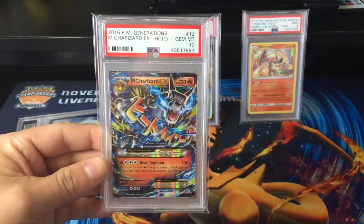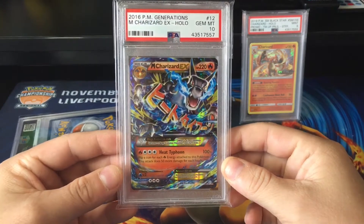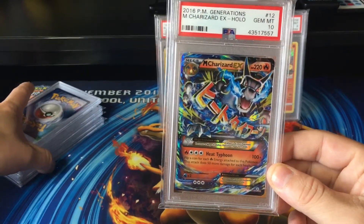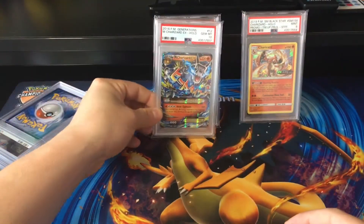Another 10! This is a very, very good returns video at the moment. Obviously I don't want to send off cards that I don't think will get a 9 or a 10, but wow — so good, so happy.